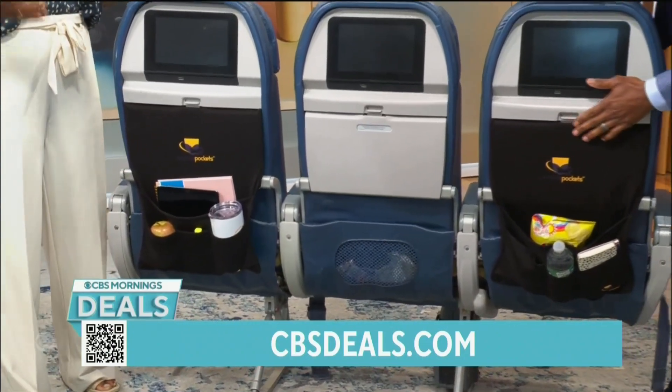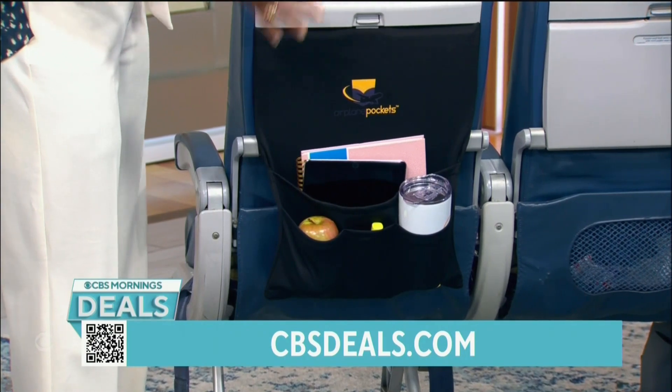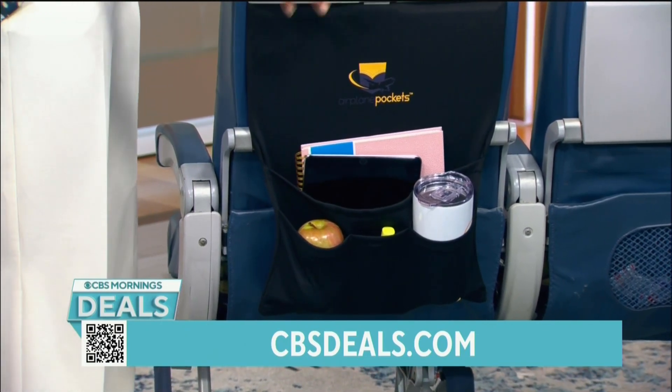So if you're traveling with your kids or just with your stuff, the Airplane Pockets is the thing you want to take when you travel. What's great is it can hold all your stuff — you can see it's holding a water bottle, some fruit, your note cards.